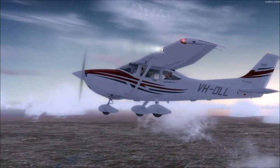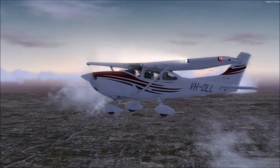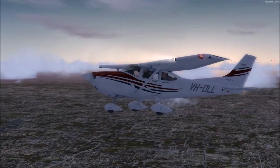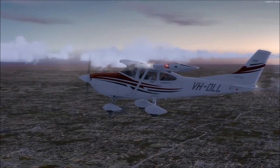I like how A2A's modeling includes the passengers. I wish it would show the passengers while you're inside the plane though — that would be really cool.